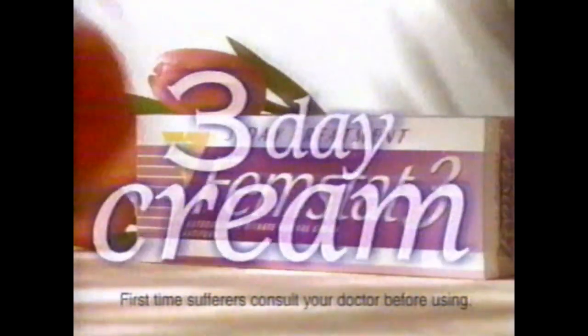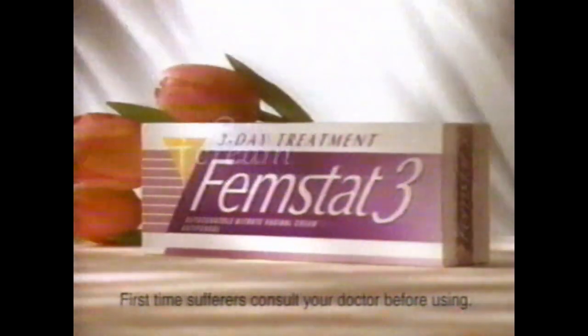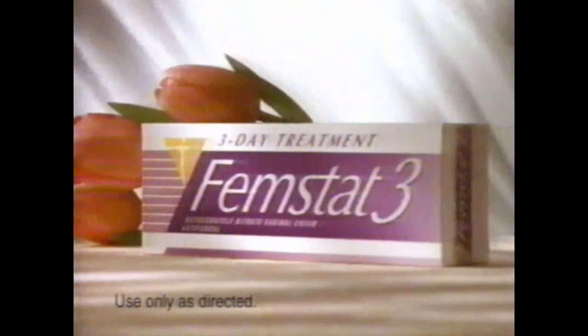You've probably noticed all of the commercials about yeast infection treatments. Here's something different. FEMSTAT 3. It's the only three-day treatment that comes in the comfortable cream form most women prefer. There is no better cure without a prescription.